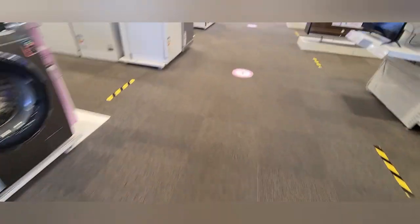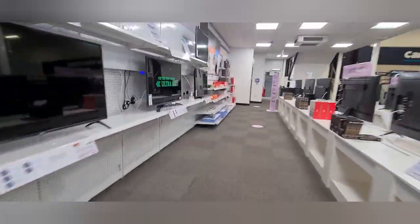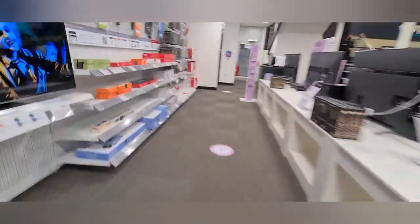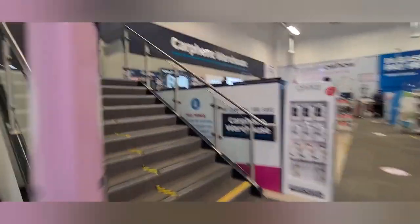I am inside Curry's PC World now. As you can see, some TVs are there — expensive branded TVs. They have got laptops upstairs, so I will go upstairs now.